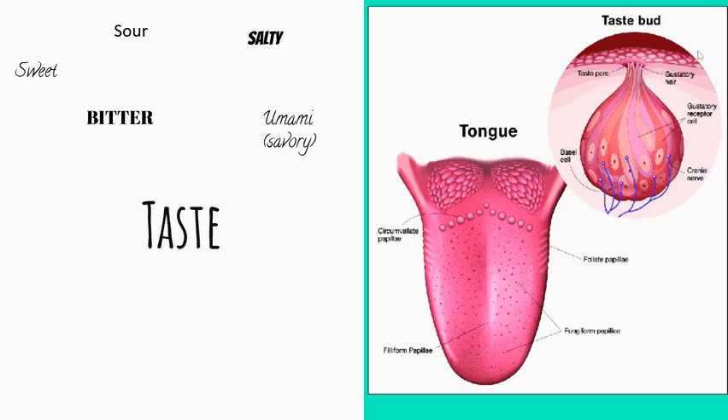Our tongue has all these dots on it, which many of us refer to as taste buds, but they're not actually our taste buds. They are called fungiform papillae, and inside these papillae — these bumps on the tongue — is where the taste buds reside. Each of those have little receptor cells that help us receive the chemical of taste.